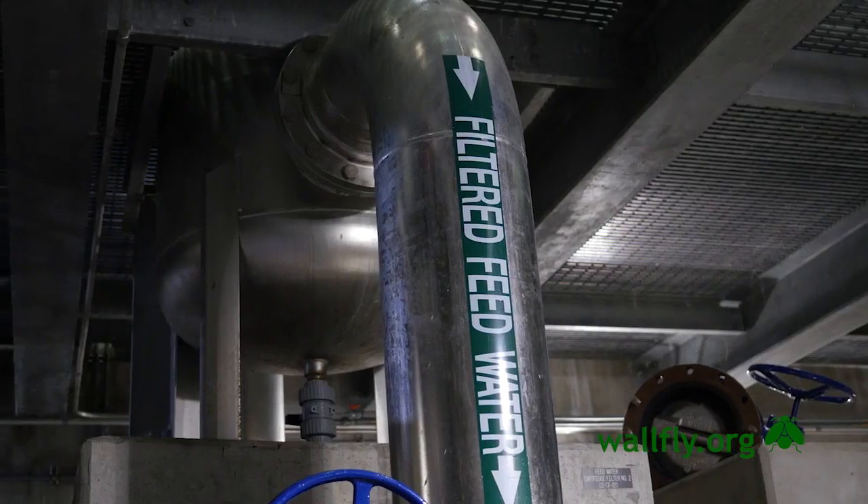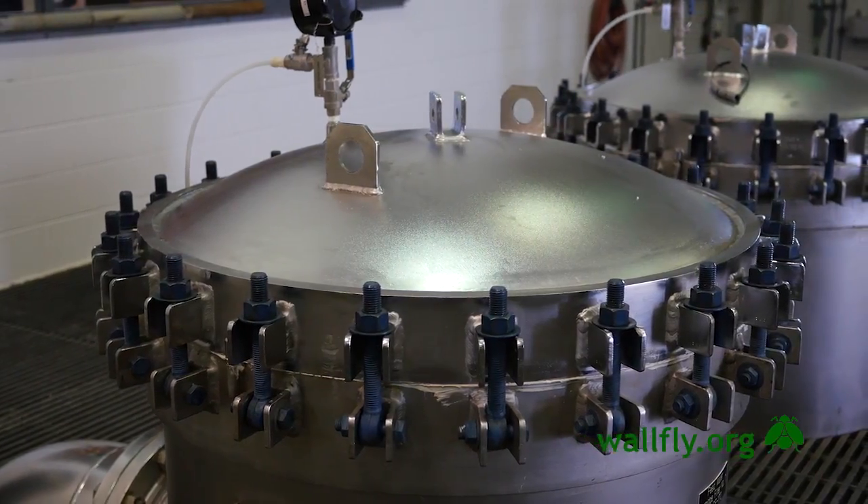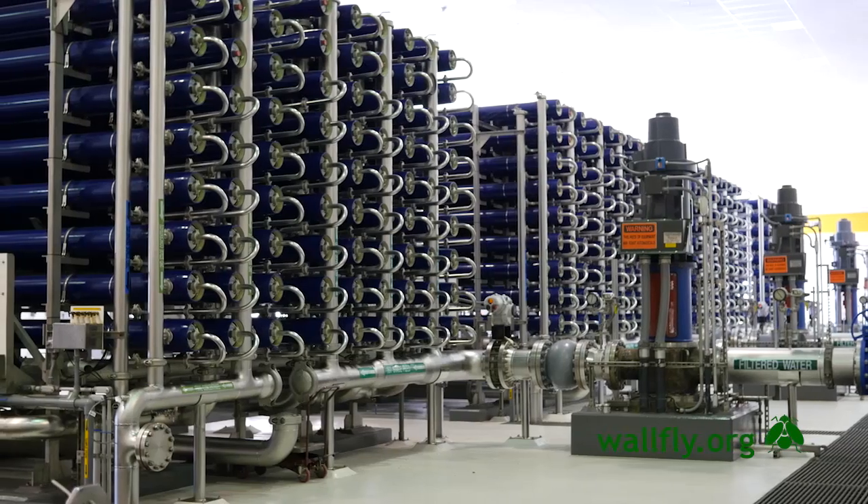The next step is we add some pre-treatment chemicals. After that, we send the water through a five-micron cartridge filter system, and from there it goes into the high pressure pumps to the RO train.